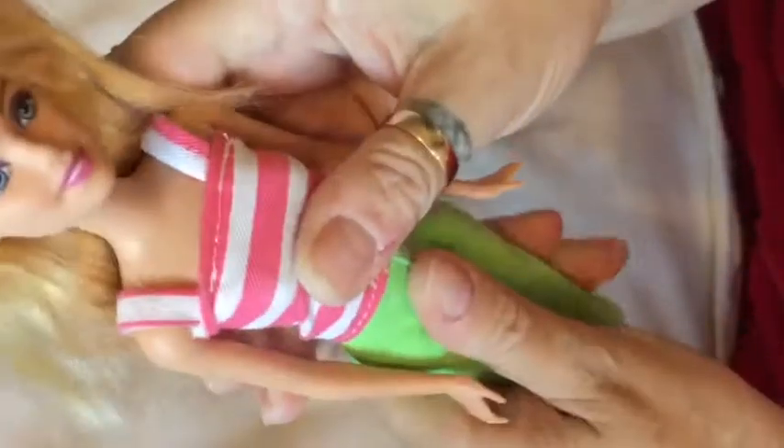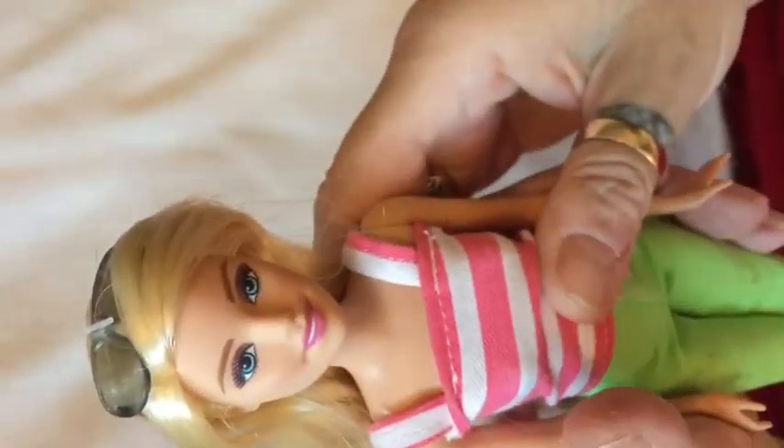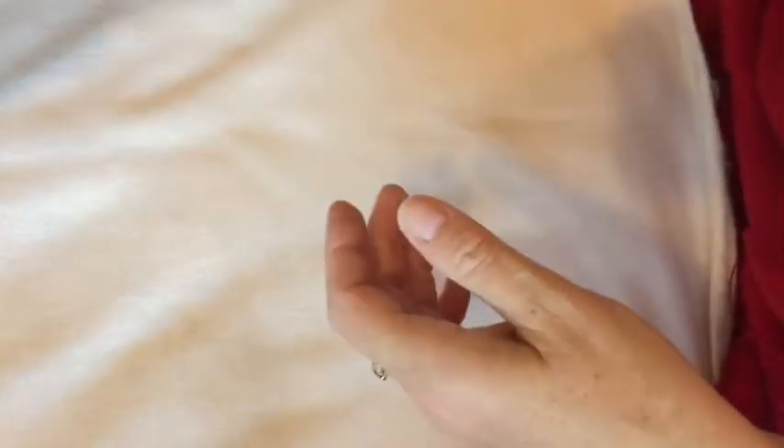Yes, she is a Mattel one. I really like her outfit and I thought she had a really sweet face, so that's why I kept her. So that's number one.